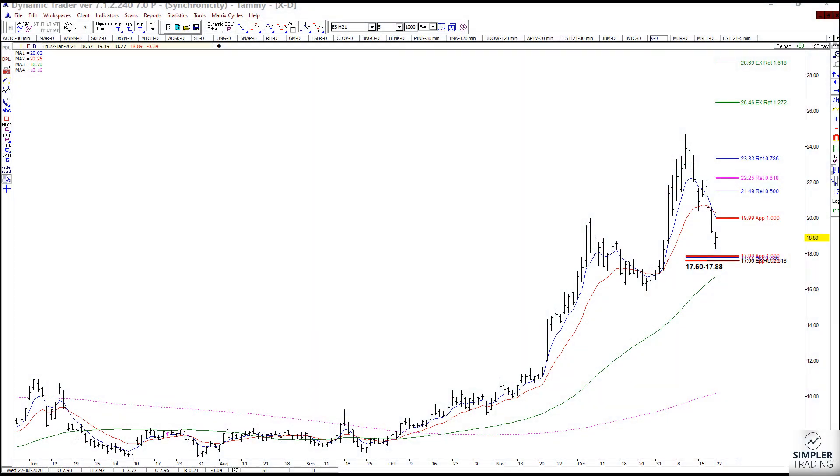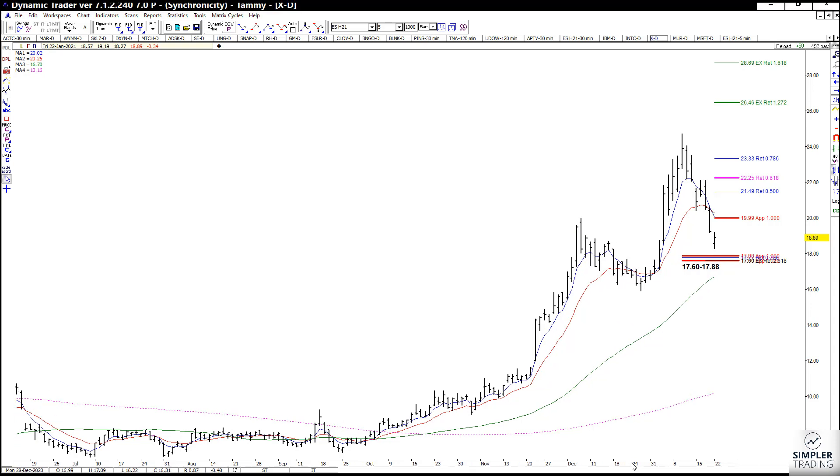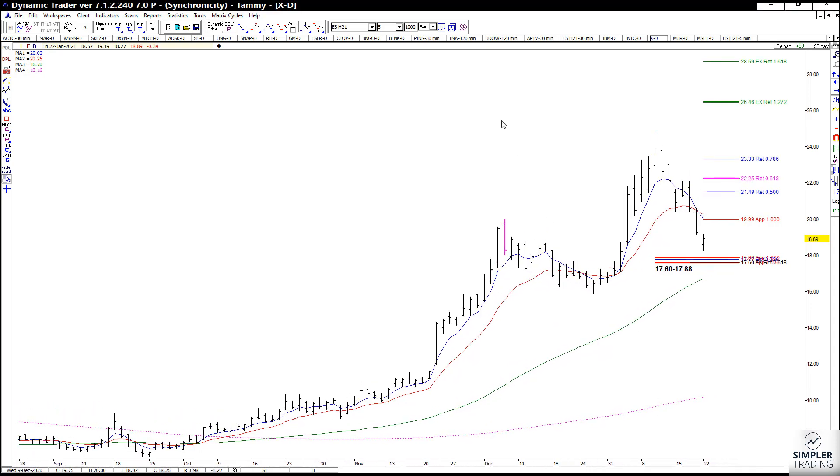Hey everybody, this is Tammy, the Fibonacci Princess from the Fibonacci Room here at Simpler Trading. I wanted to let y'all take a look at the US Steel stock, which is called X. A client asked for it today in the room, and I remember there being a lot of fuss about it a while back. So I wanted to show y'all this setup zone that I have — it is 17.60 to 17.88.